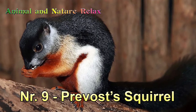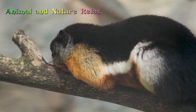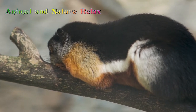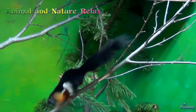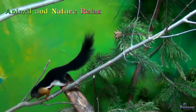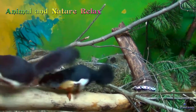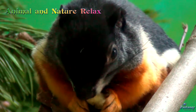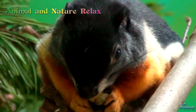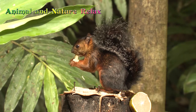Number 9: Prevost's Squirrel. Prevost's Squirrel, or Asian tri-colored squirrel, is found in forests in the Timolay Peninsula, Sumatra, Borneo, and nearby smaller islands. It is considered one of the most colorful mammals in the world, with black upper parts and tail, reddish-orange underparts, and whitish thighs and flanks. Prevost's Squirrel feeds on fruits, nuts, seeds, buds, flowers, insects, and bird eggs.